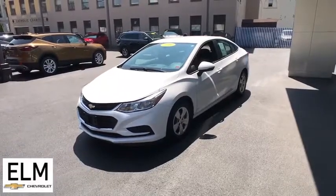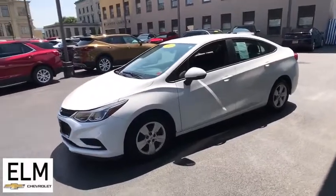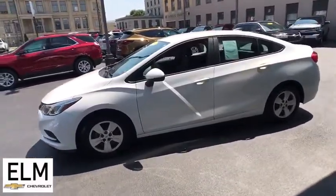We are pleased to show you a 2016 Chevrolet Cruze. The Cruze Blueprint calls for more than you'd expect. This vehicle has less than 15,000 miles.